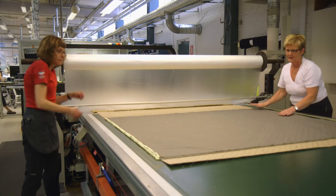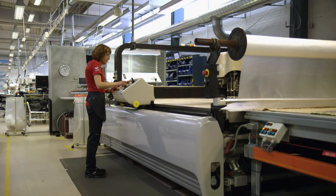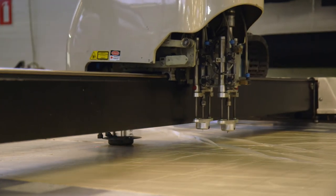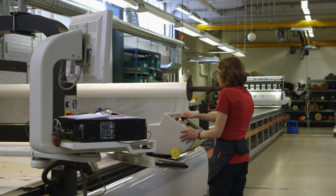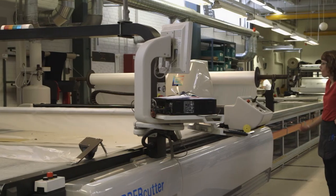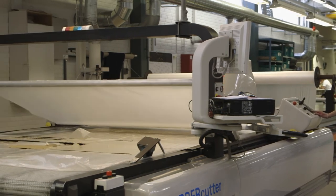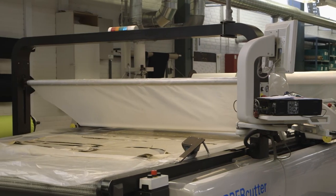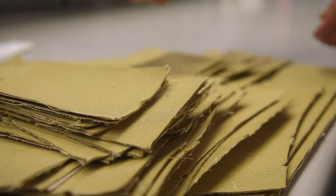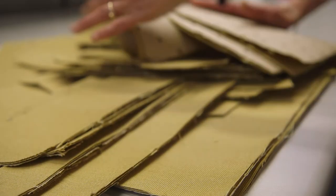Once at the machines, multiple layers of different materials are stretched out so the automated CNC machine can start laying markers for cutting. Once all materials have been layered, the cutting machine takes over — first making all the relevant holes, then cutting out the desired shapes of the material, including all pockets and special features that have been sent to the machine by the designers. The cut pieces are then gathered and packed to be taken to the sewing and seam sealing rooms.